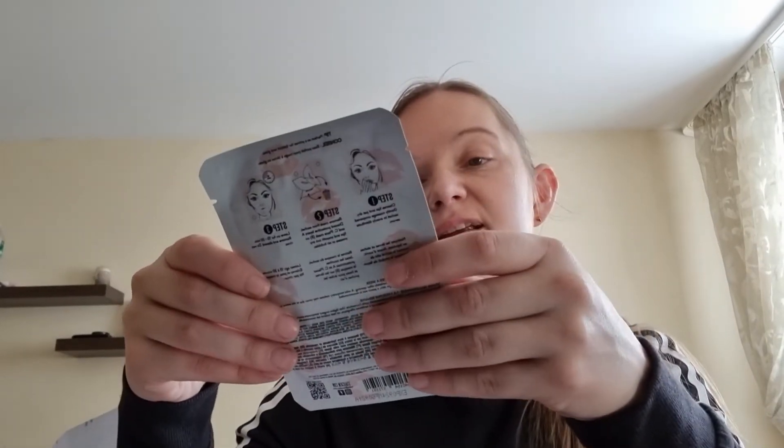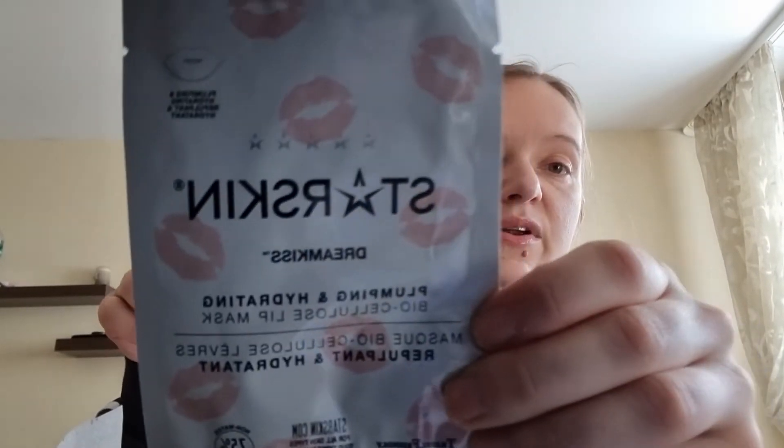Okay, let's see what's inside. What I can see is a Starskin plumping and hydrating biocellulose lip mask. That's how it looks.